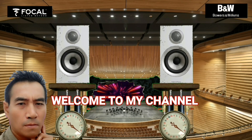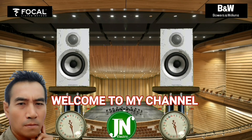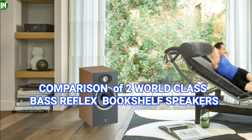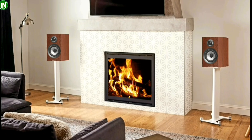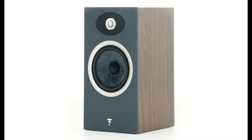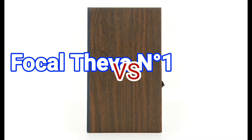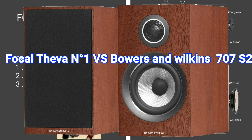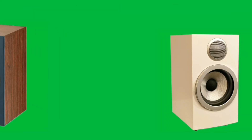Hello everyone, welcome to my channel. Today I am going to compare technical and performance of two two-way bass reflex world-class bookshelf speakers: the Vocal Tifa One against the Bowers and Wilkins 707S2. Here we go.